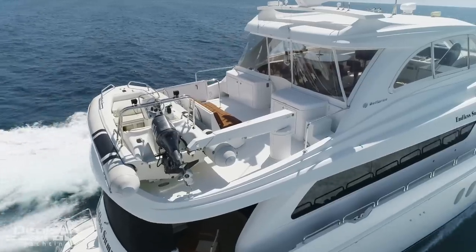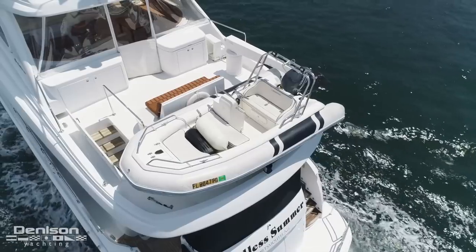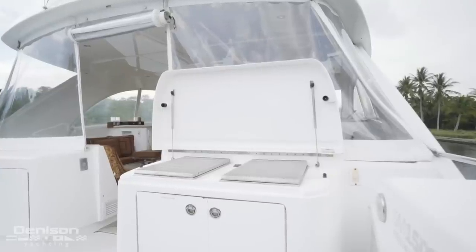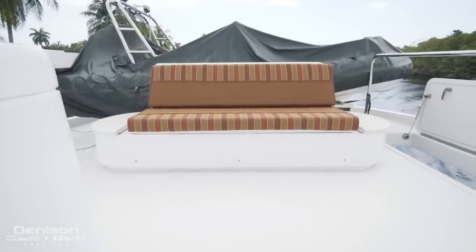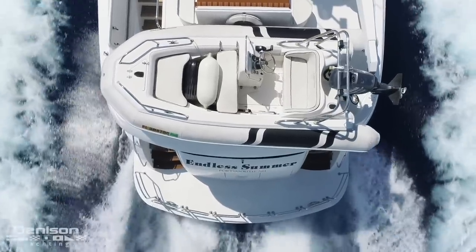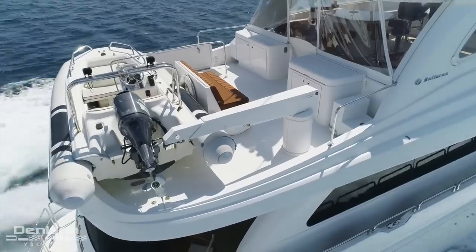After the flybridge is the boat deck. In the forward section is a grill on the starboard side. There's also a custom bench seat which faces forward. All the way aft is her Rendova Tender, positioned right next to a 1,500-pound davit.